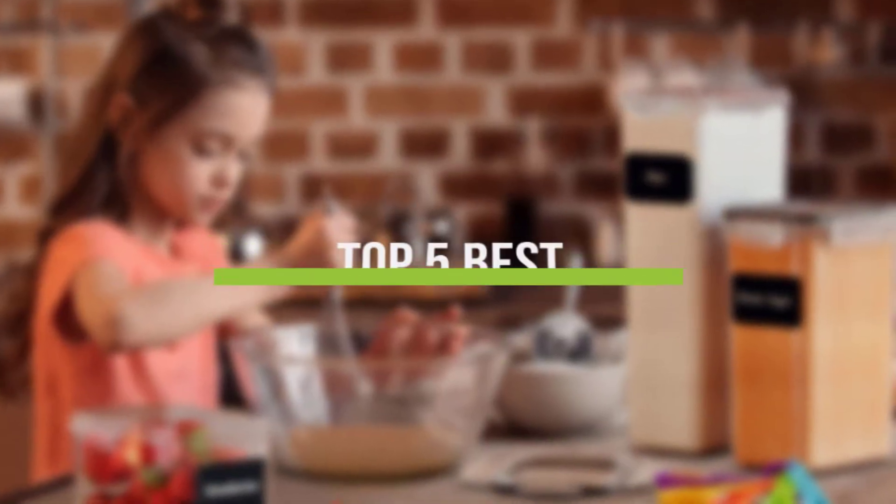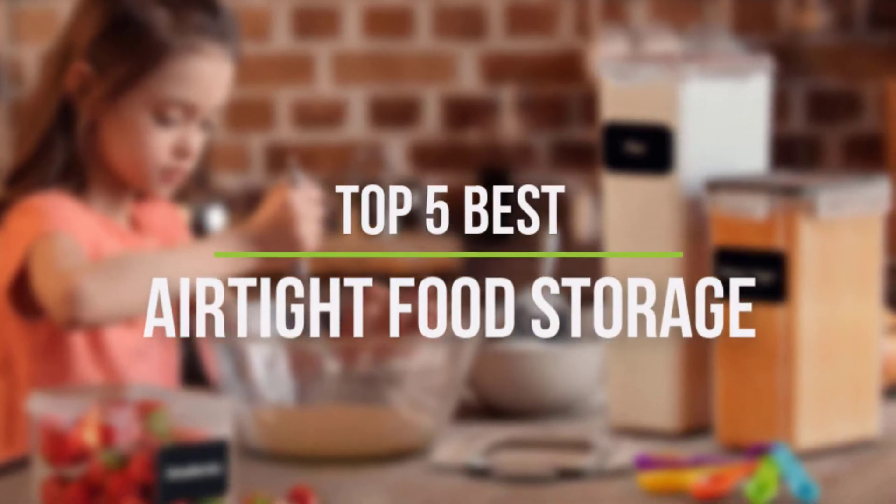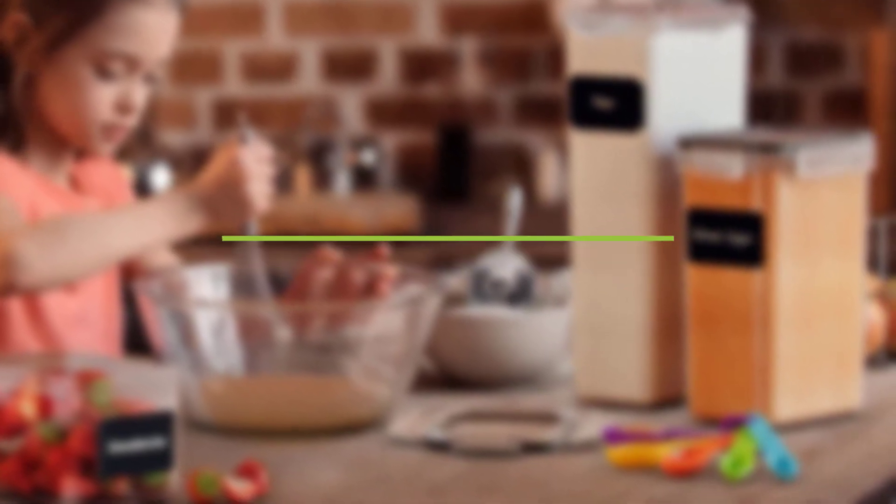In this video, we will discuss the top 5 best airtight food storage containers in the current market. So let's get started.